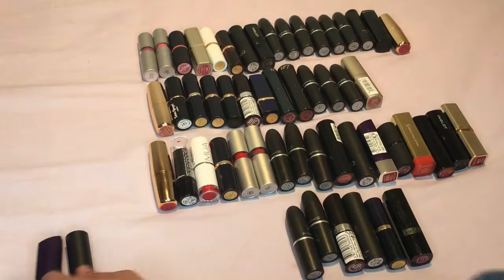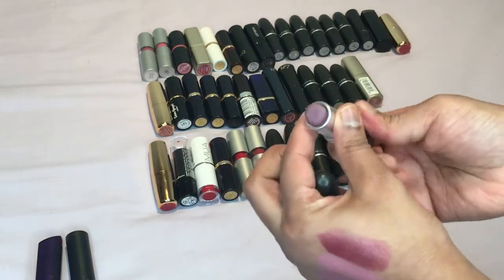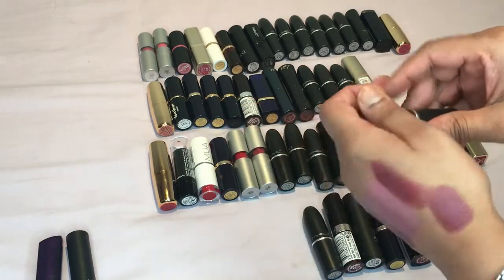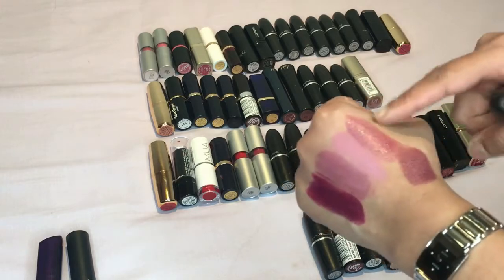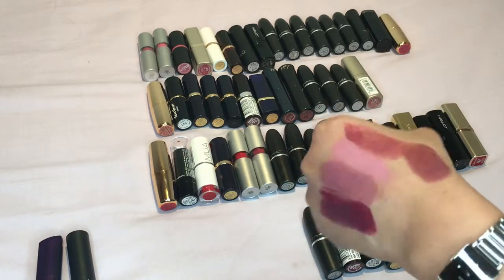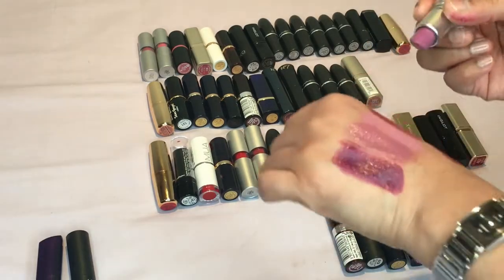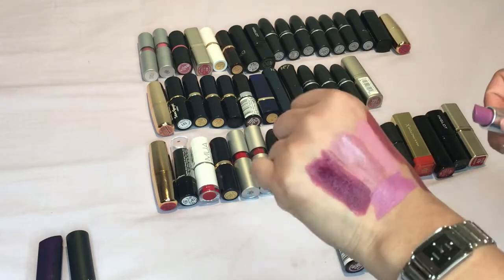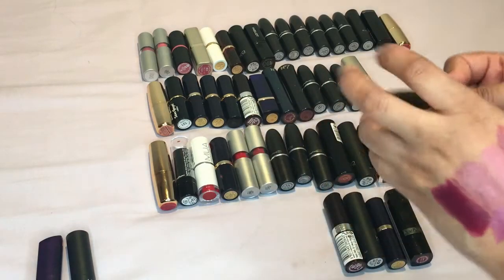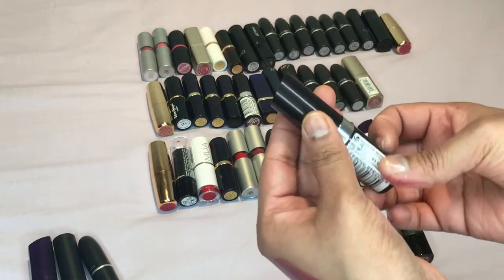Then we have two from MAC. This one is called Odyssey — it's similar to the previous one but the texture is a lot better, so I'll still keep this one. This one is Up The Amp and it's another lilac-y color, a lot brighter — it's such a nice color but maybe I'll get rid of this one. Next we have 128, called Starry Eyed by Rimmel again — another dark color.